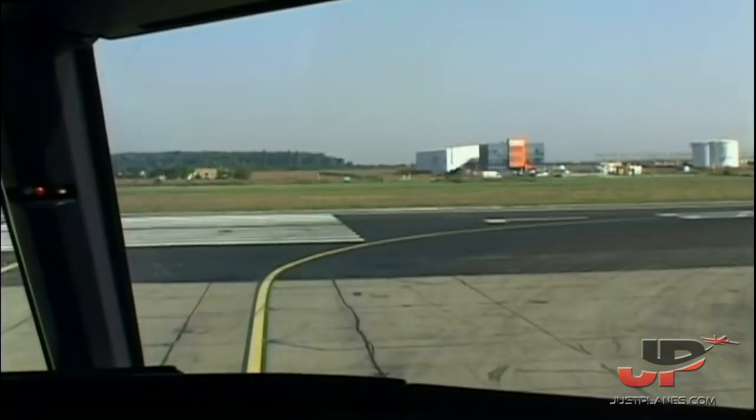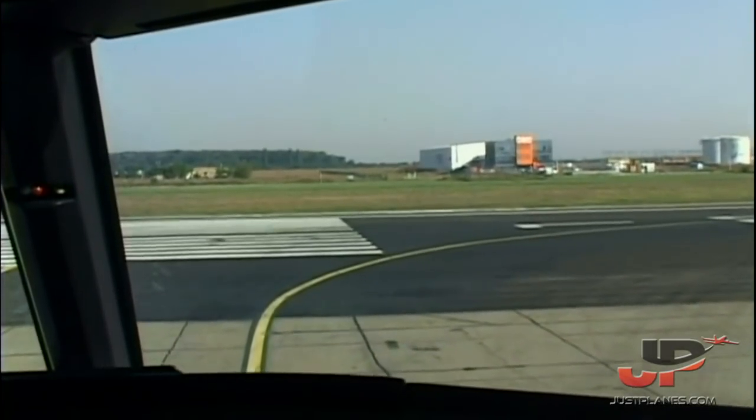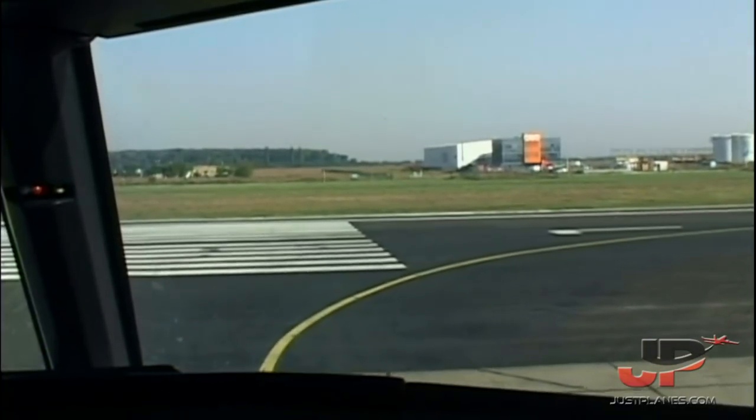TCAS: TA. NG mode selector: normal. Before takeoff checklist is completed.